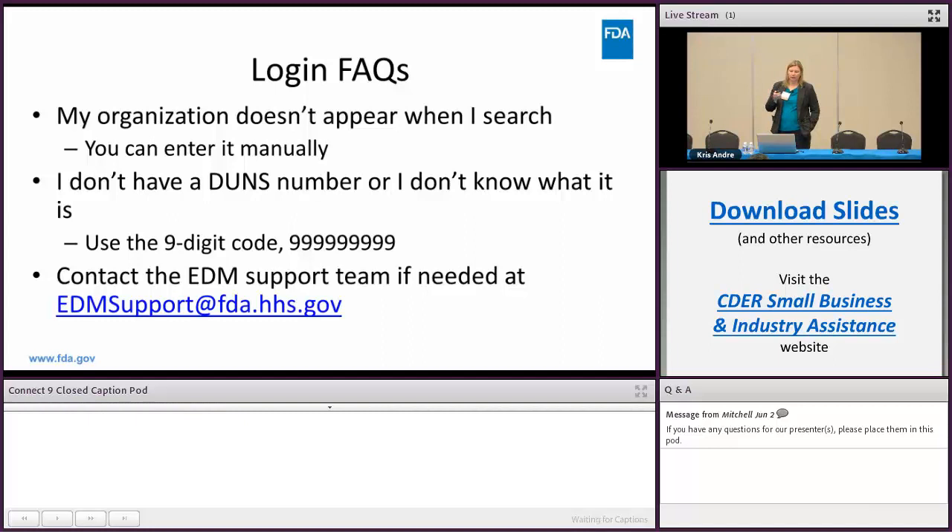The portal will also ask you for a DUNS number. If you don't have one or don't know what it is, that's not a problem — just use a nine-digit code (put in nine nines) since something must be in that field. On the website there is an EDM support email; if you have any difficulties using the site please reach out to them and they will help you with the portal, getting a login, and getting set up.